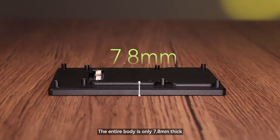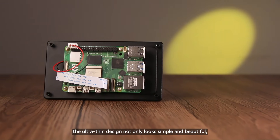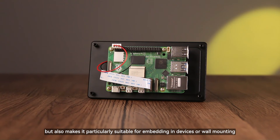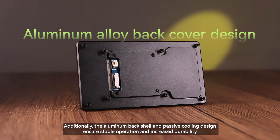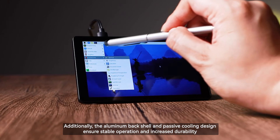The entire body is only 7.8 millimeters thick. The ultra-thin design not only looks simple and beautiful, but also makes it particularly suitable for embedding in devices or wall mounting. Additionally, the aluminum back shell and passive cooling design ensure stable operation and increased durability.